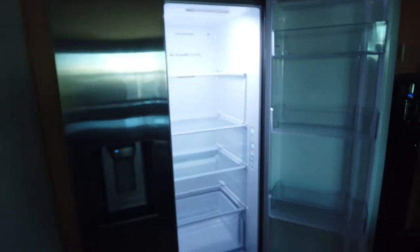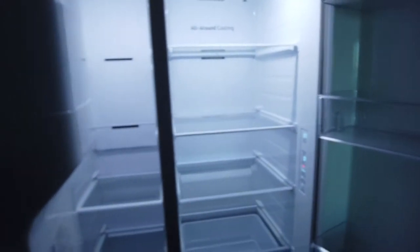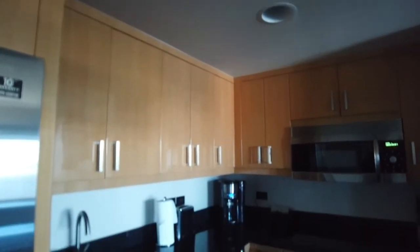Here's the fridge — exactly what you'd expect, nice and updated. The freezer has an ice and water dispenser, so it saves you the trip of going down or buying water. Stay hydrated in Vegas — it helps you last the whole weekend.